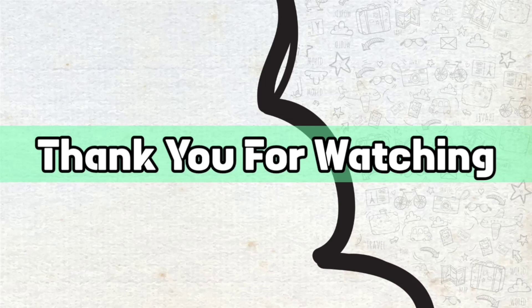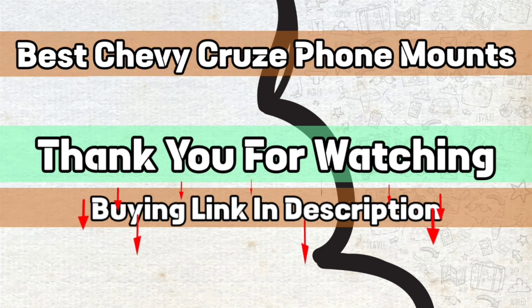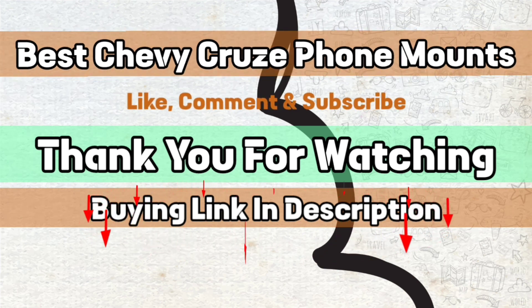Thank you for watching. The buying link is given in the description below so you can check them on Amazon.com and choose accordingly. That's it from this video and I hope you liked this video on best Chevy Cruze phone mounts. If this video was helpful, please give us a like, comment, and subscribe.